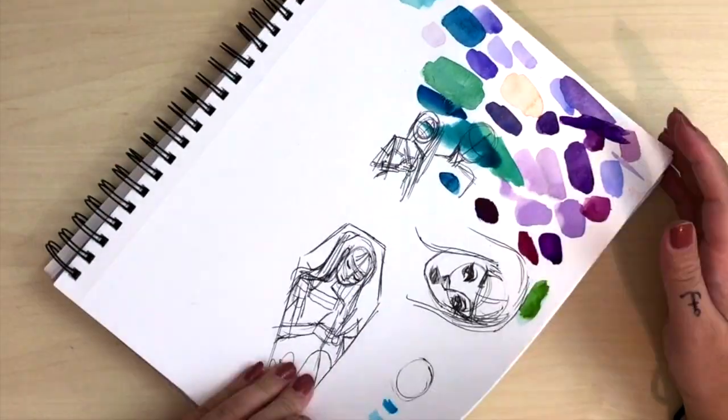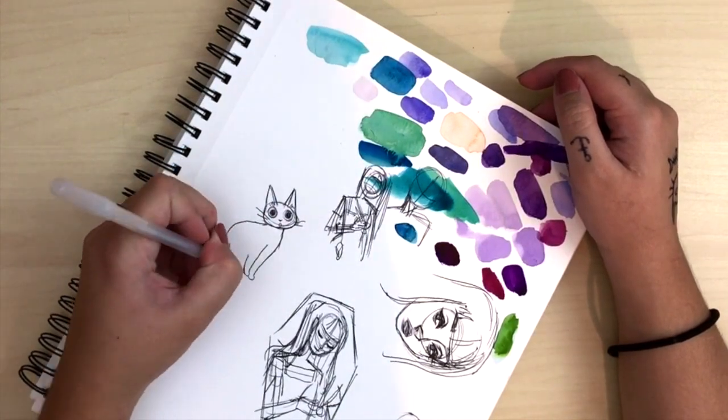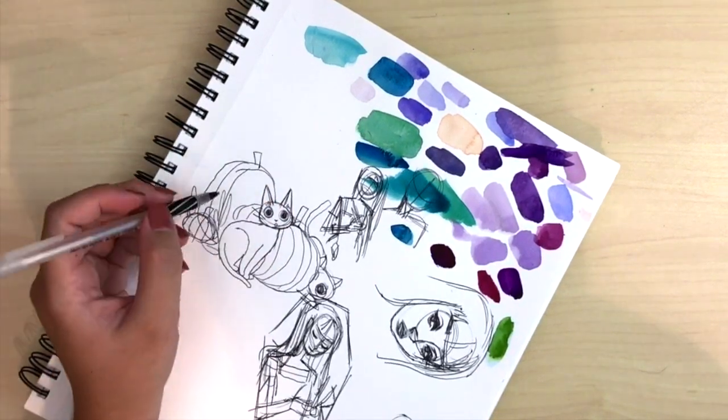Hey YouTube! Welcome to Inktober Day 25. Today I wanted to do a couple of mini pieces to help me catch up with all the days I've missed.